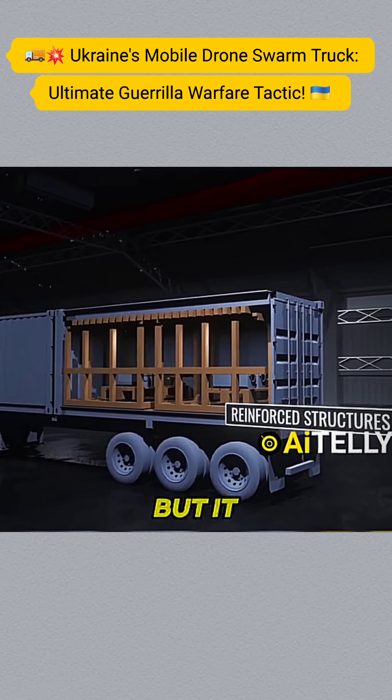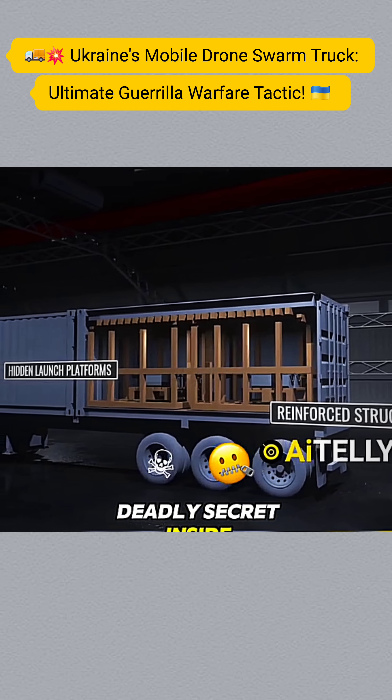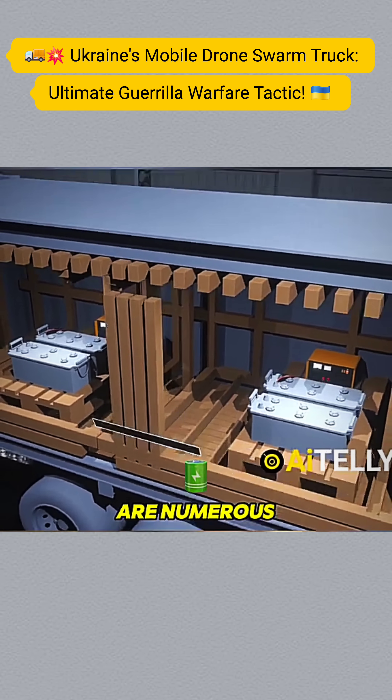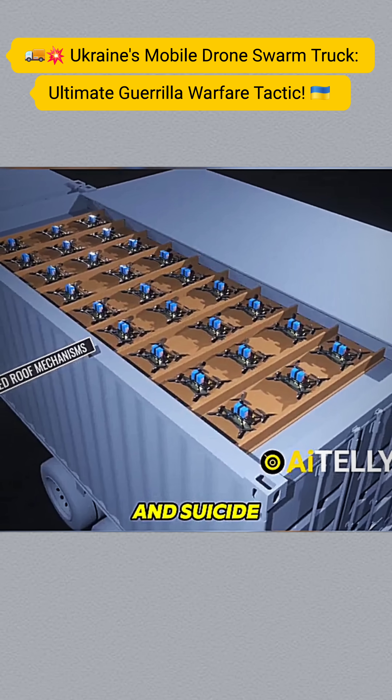This may look like an ordinary truck, but it hides a deadly secret inside. Concealed within the wooden structure of the cargo area are numerous battery charging stations and suicide drones.